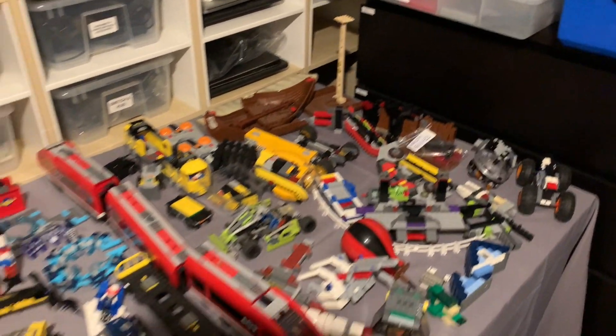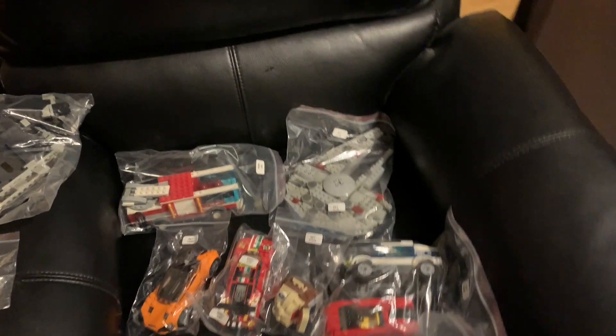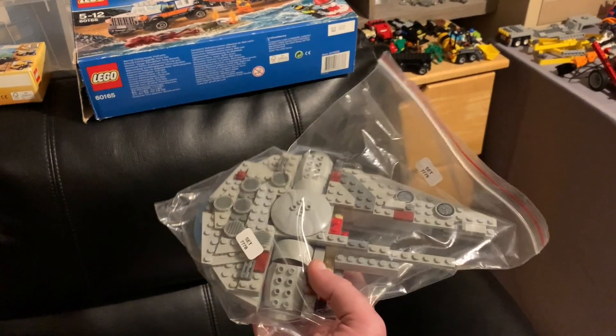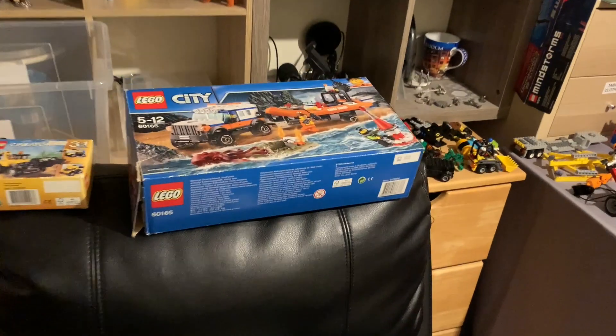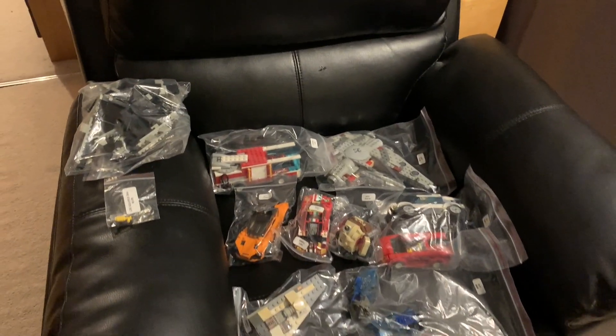There are some sets that got me excited initially, like the Viking ship, but it turns out they glued it, so they basically ruined it — it's probably going to be unusable. I've labeled some I could already identify. This one I believe is a MIDI-scale Millennium Falcon; it looks almost complete so I'm hoping to finish this one. There are some nice sets, and some even came with boxes.